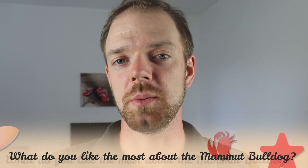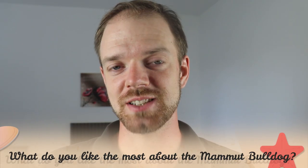Tell me in the comments what you like the most about the Mammoth Bulldog and what is your experience with this dog breed. If you are new on this channel, consider subscribing, turn the notifications on, and check the Rocadocs links in the description. Thank you for watching — see you in the next video.